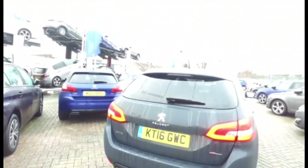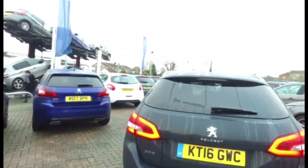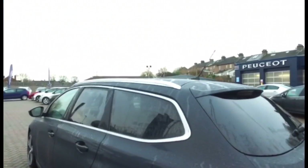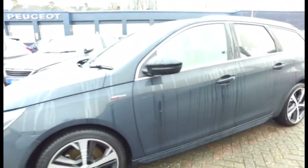Good morning, it's Kerry from Peugeot in Dorchester. Here we have a 308 SW, 2 litre BlueHDI 150 GT Line. It's finished in quite an unusual grey — it's the solid colour Hurricane Grey. I think it's really smart on the car.